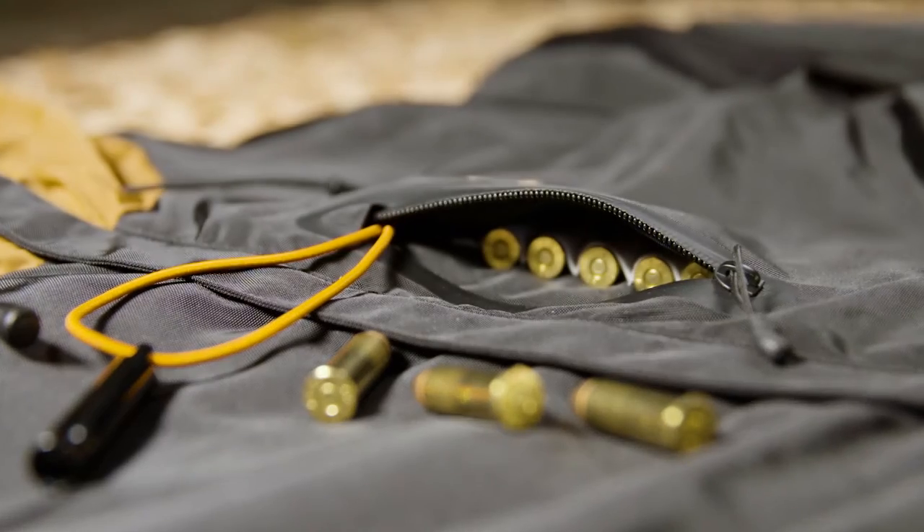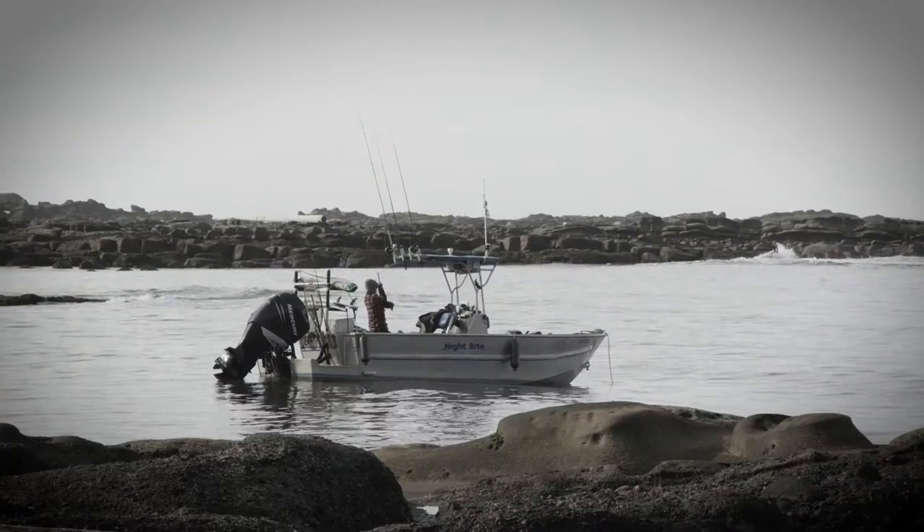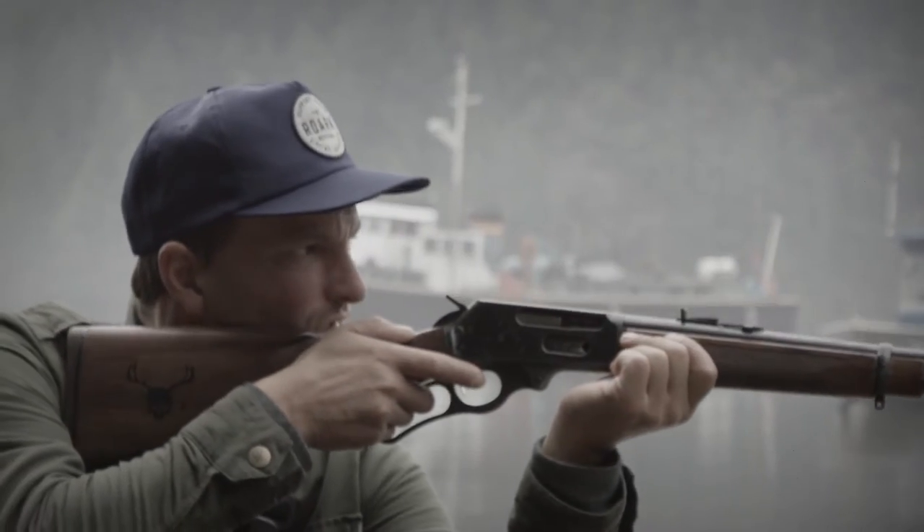The pocket with the .30-30 ammo stays nice and dry, which on a surf trip or anywhere is always good — it's always good to have a rifle because of wildlife like bears, cougars, and wolves.